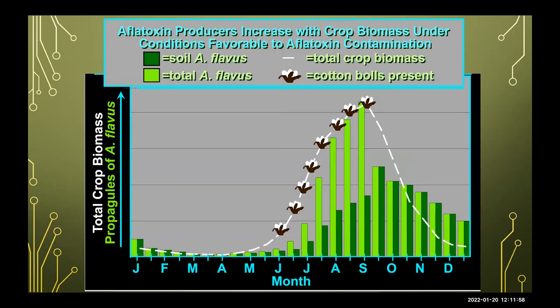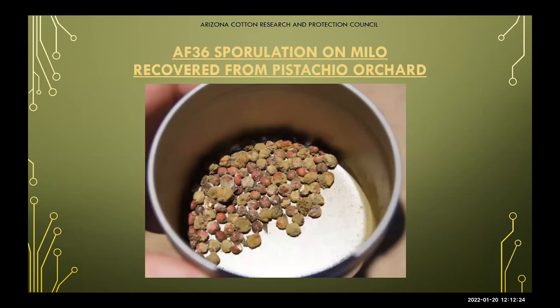This graph shows the type of contamination risk and when it may occur — specifically the risk for aflatoxin contamination. You can see that in the warmer months, as cotton bolls are more present throughout the year, so is your risk for aflatoxin contamination. This slide shows AF-36 recovered from a pistachio orchard, where it is applied directly onto the topsoil into your drip line where moisture can activate the product and start to grow green spores, which are then carried throughout the field by wind and insects.